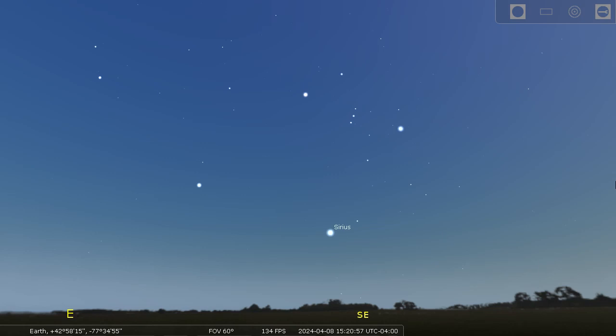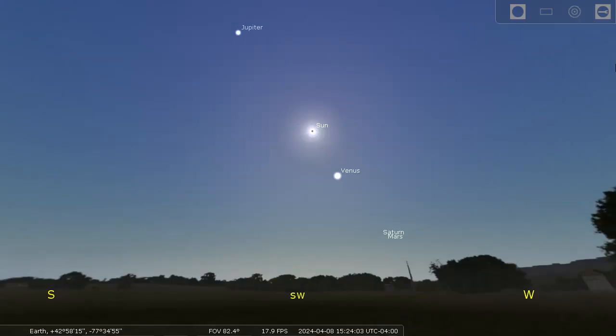Don't forget to look in the opposite direction. During totality, it might be dark enough to see the bright stars we associate with the winter sky — Sirius, the brightest star in our night sky — and maybe enough stars to recognize the form of the constellation Orion, famous for his three belt stars. I'm hoping to see the stars.